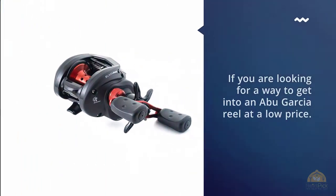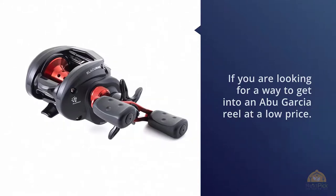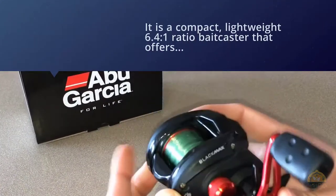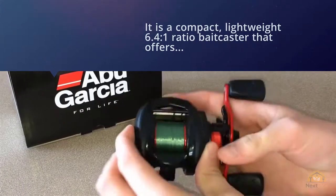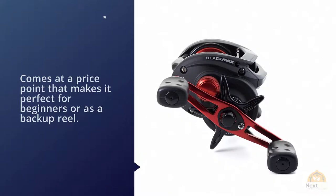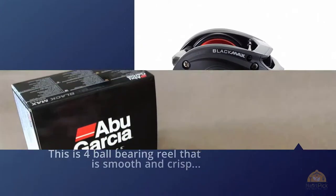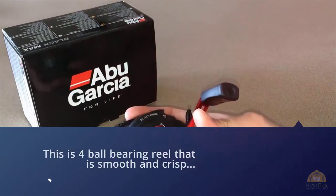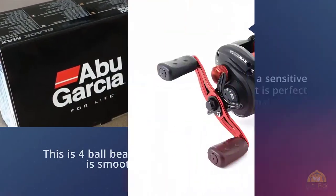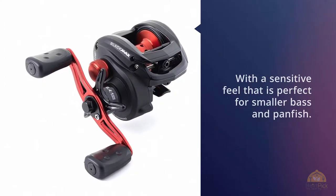Number one most popular: Abu Garcia Black Max low-profile baitcasting fishing reel. If you're looking for a way to get into an Abu Garcia reel at a low price, the Black Max has what you need. It's a compact, lightweight 6.4:1 ratio baitcaster that offers Abu reliability and performance, and comes at a price point that makes it perfect for beginners or as a backup reel.